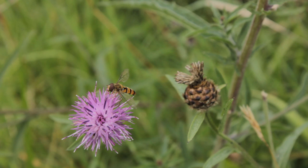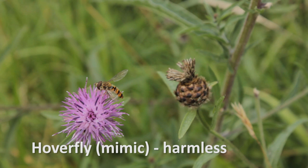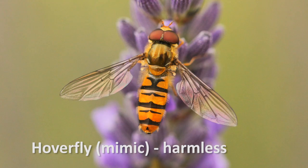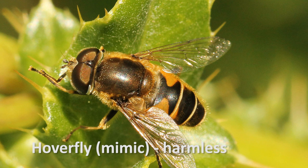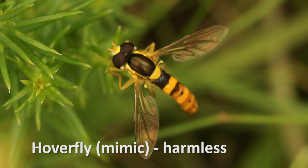Defensive mimicry is mimicry used by organisms to avoid getting attacked or eaten. The first type is Batesian mimicry, named after the 19th century naturalist Henry Walter Bates. In Batesian mimicry, a harmless organism has evolved to mimic the appearance of a harmful one, and therefore gain protection. One of the best examples here in the UK are hoverflies, which are true flies — completely harmless, with absolutely no sting — but over time they have evolved to resemble bees and wasps.